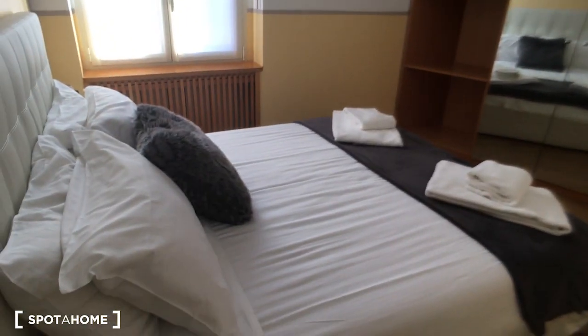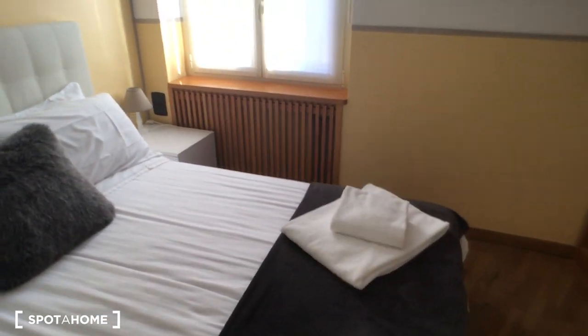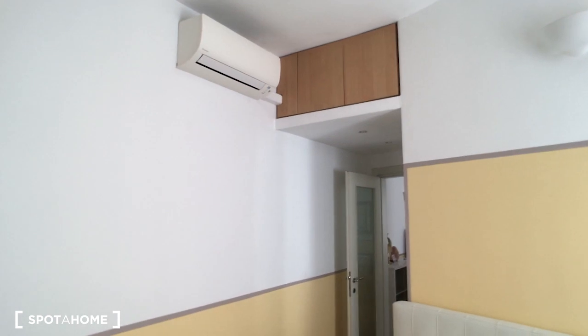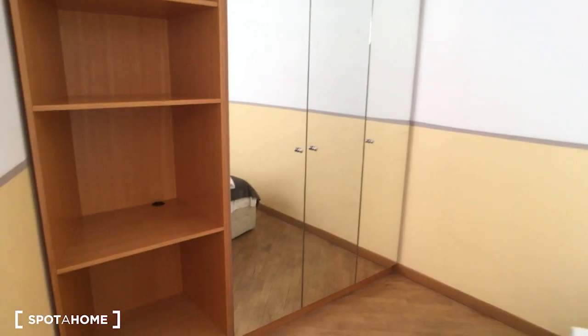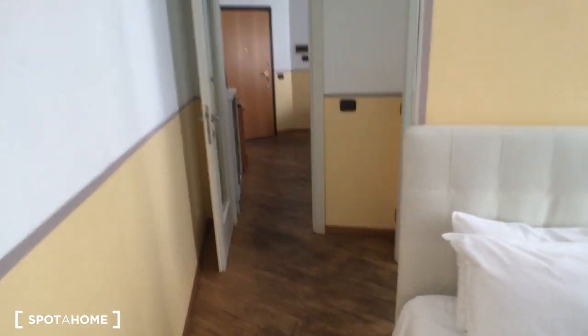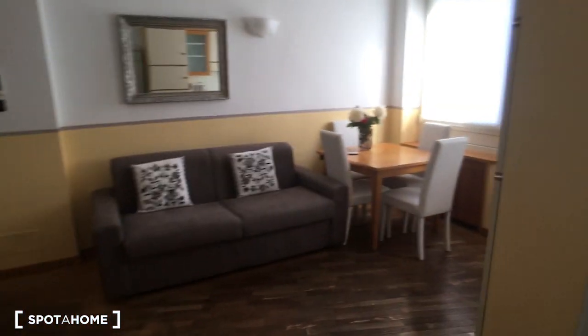Then we have the bedroom. As you can see, we have a double bed, which is very nice. We have the air conditioning here as well, and at the end of the room there is the wardrobe with some mirrors, which is very nice.